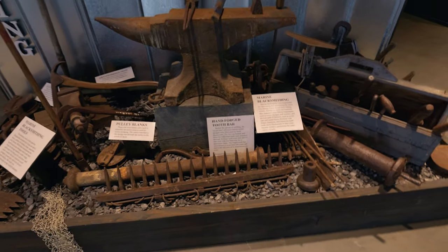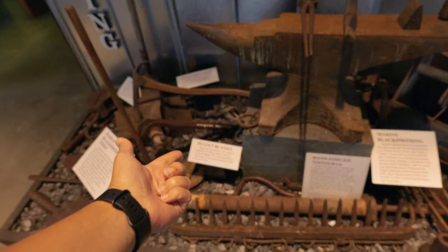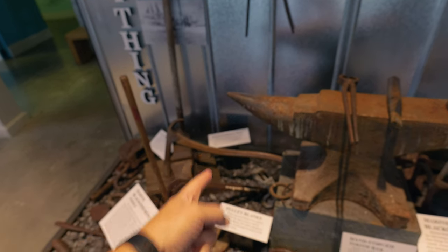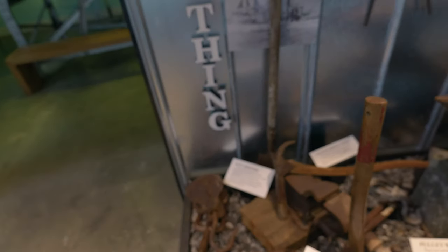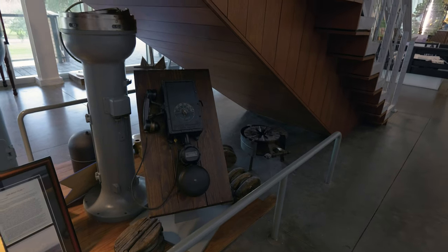Don't forget about the ever-important blacksmith — that's the guy who builds all the tools that build the boats. He's got to build the pulleys, the oyster dredge skids, the ice chippers. And you can't forget the hand-forged tooth bar. There are some neat artifacts underneath here.